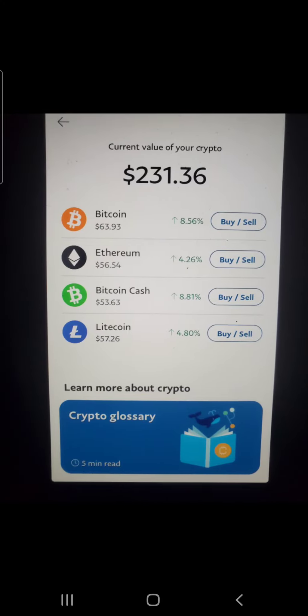Then we have some crypto in the PayPal account. Account value is at $231.36. I got Bitcoin, Ethereum, Bitcoin Cash, and Litecoin — $63 worth of Bitcoin, $56 worth of Ethereum, $53 worth of Bitcoin Cash, and $57 worth of Litecoin. Bitcoin was up 8%, Ethereum up 4%, Bitcoin Cash up 8%, Litecoin up 4% — and those are daily movements.